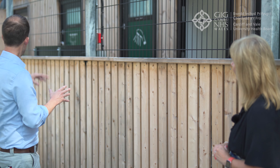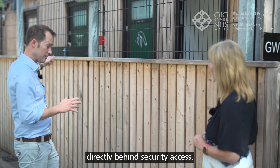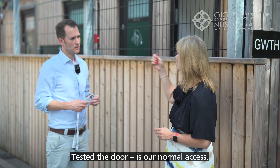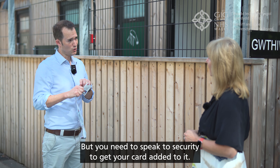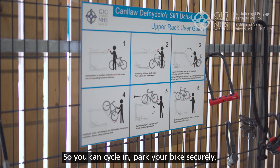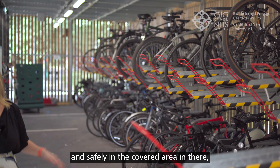This facility is purpose-built. It's got a lot of storage for bikes directly behind a security access door - you need your card to get in. The card you need to access it is our normal access card, but you need to speak to security to get your card added to it. So it's not for everyone, as in it won't just let anyone in.